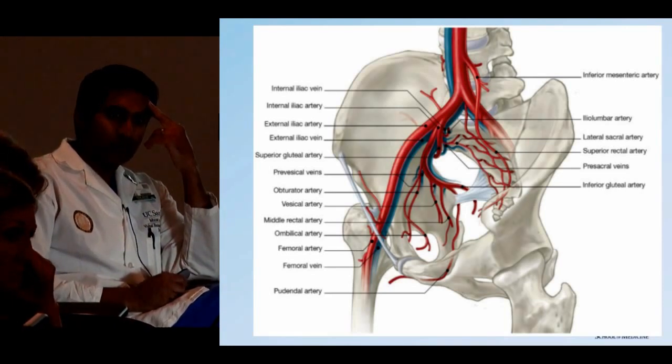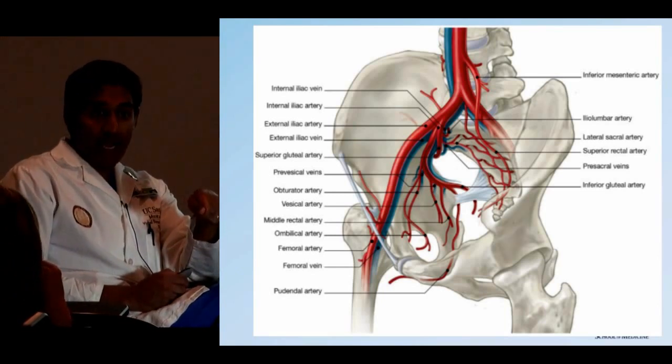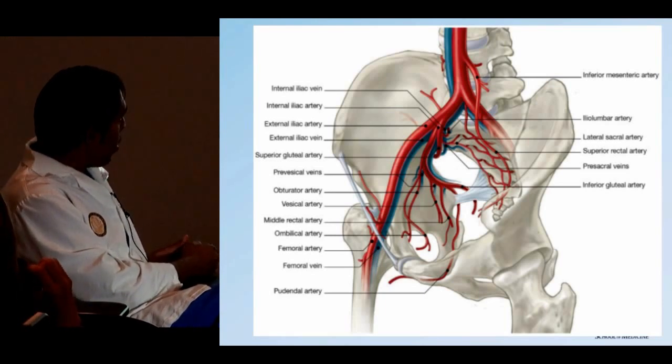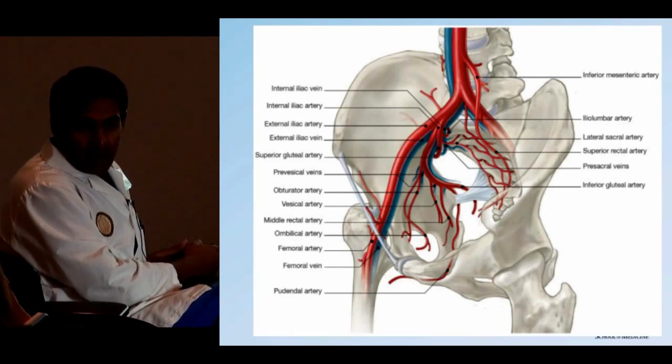When patients go to angio, it's the internal iliac that gets embolized — not the common iliac. All that red vascular supply comes off the internal iliac directly. So if there's a lot of bleeding from those branches, the safest and quickest thing to do is to nail that internal iliac.